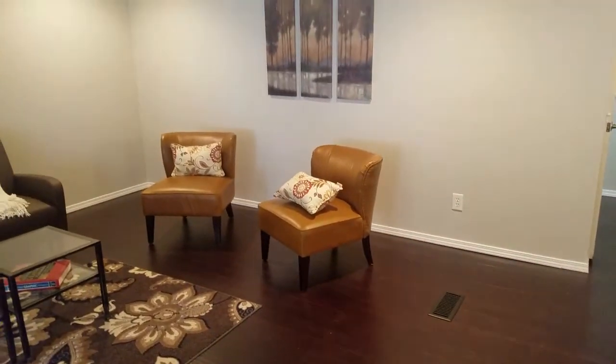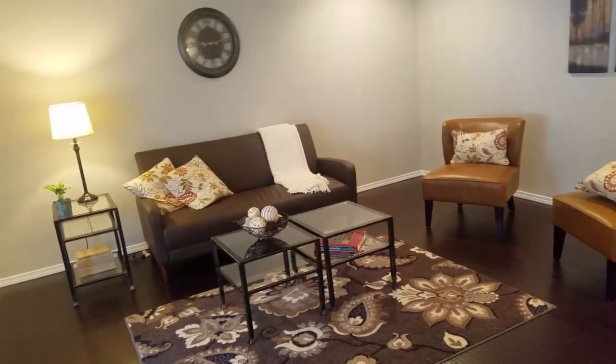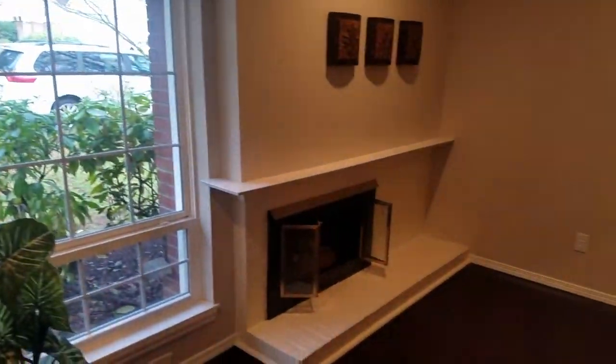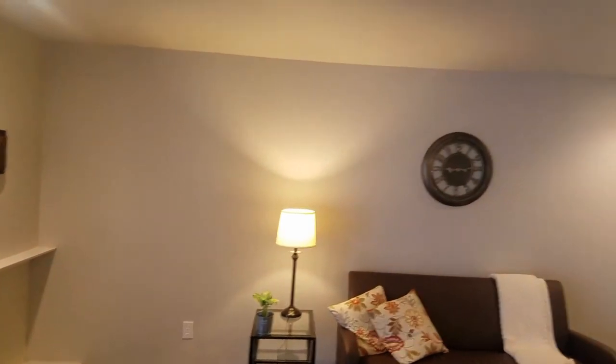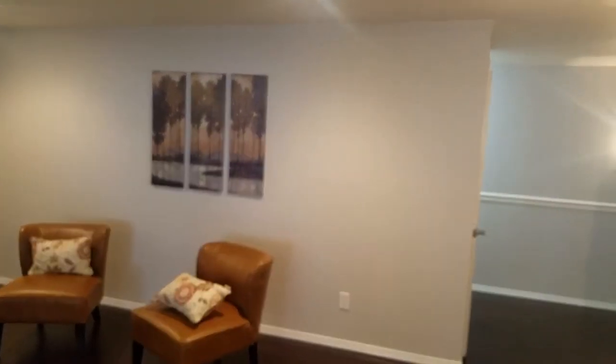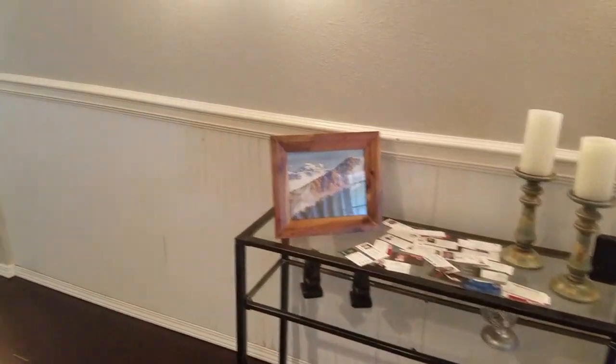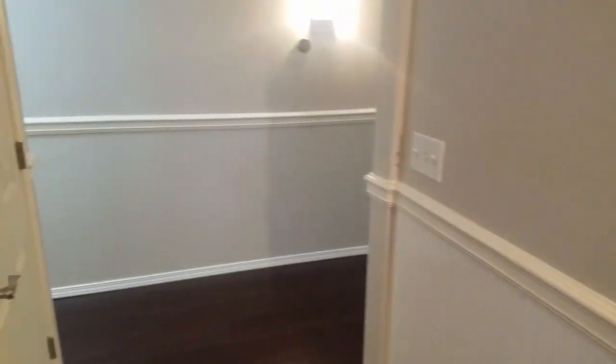Coming in, this is the entry area with new bamboo flooring. There's a new window and an old fireplace here. It is an older home — built in 1967 — so the ceilings aren't very tall; standard eight-foot ceilings. There's a coat closet right here and a Nest thermostat.